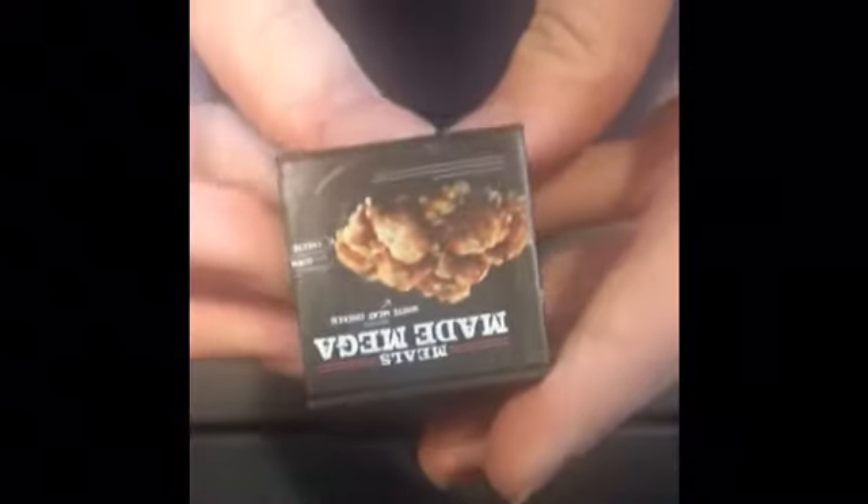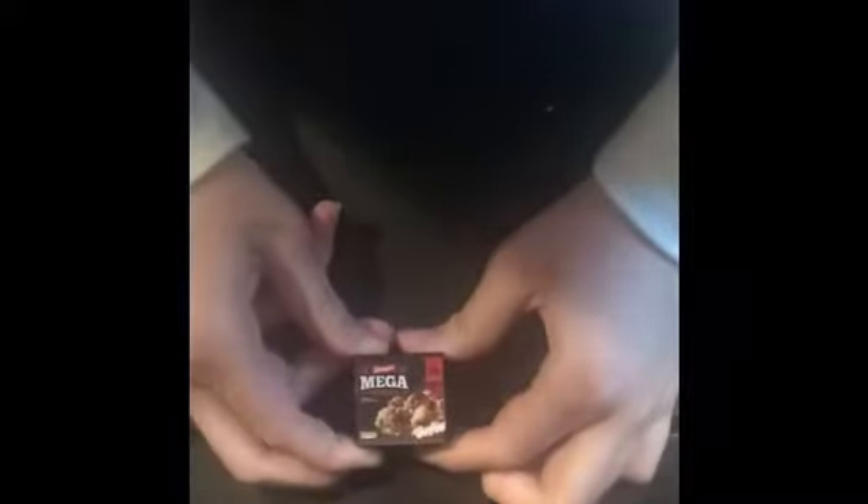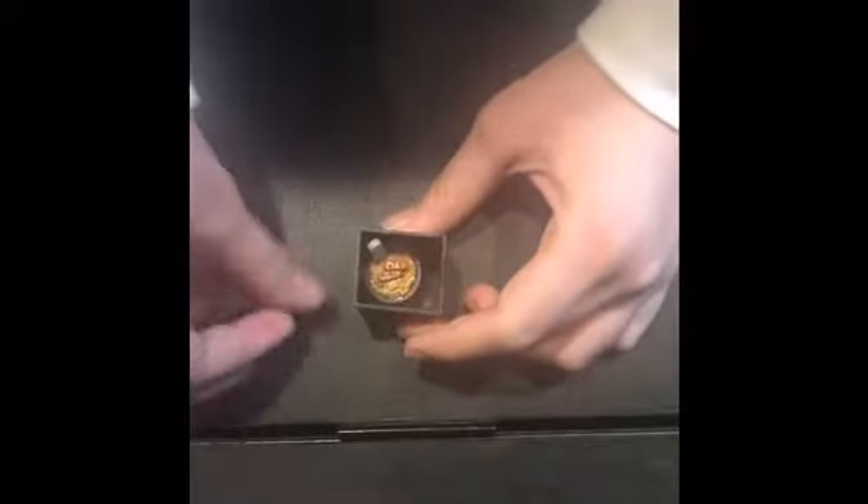The next one I have is this fried chicken — super adorable. It's plastic, and when you open it up it has an adorable bowl of fried chicken with a spoon, in a cute pink bowl with a little face on it. It fits perfectly right inside.